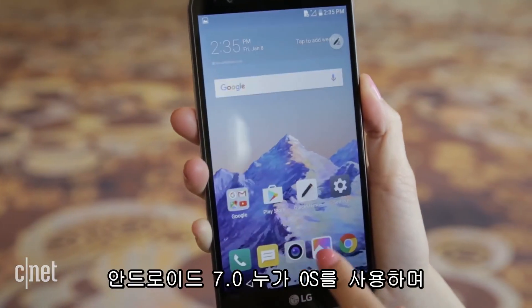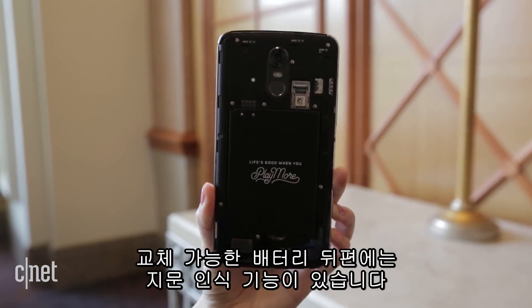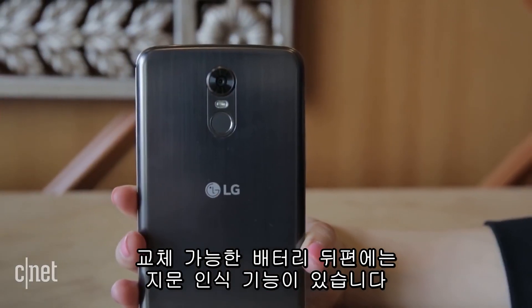The device runs the latest Android Nougat OS, has a removable 3,200 milliamp-hour battery, and a fingerprint reader on the back.